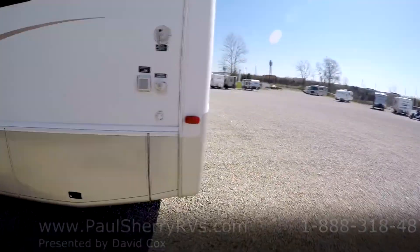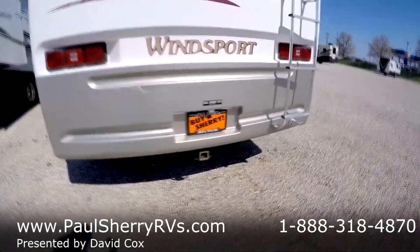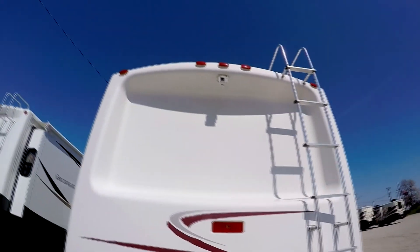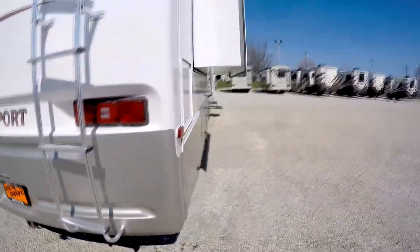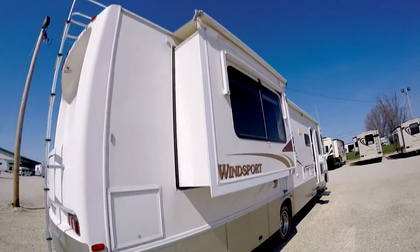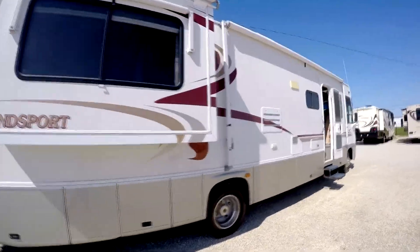It has a five thousand pound hitch on the back so you can pull up to five thousand pounds. It has a ladder so you can get up and maintain your roof every year. Sony backup camera. Here's your second slide-out with the slide-out awning and the window awning.